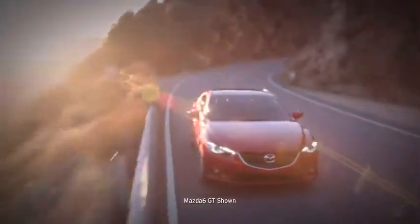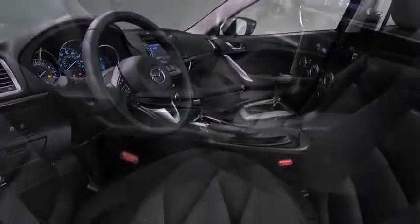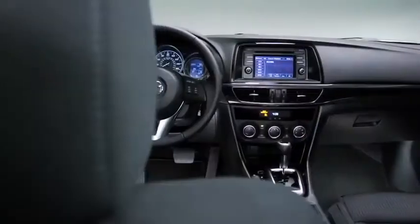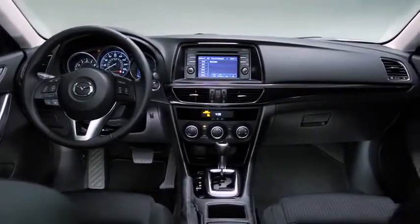Made with ultra-high tensile steel reinforcements, the new Mazda 6 is lighter yet stronger and more rigid, providing better stability and handling. Inside, the Mazda 6 is just as impressive — the interior is comfortable, sporty, and refined.